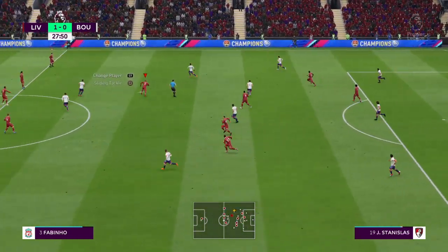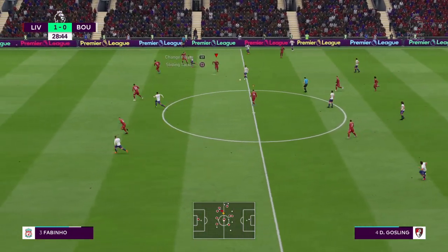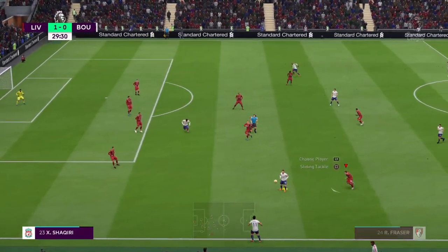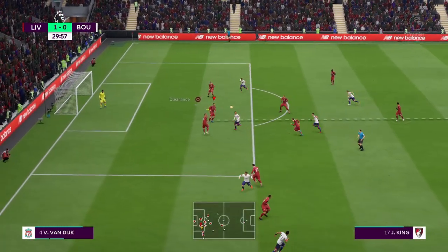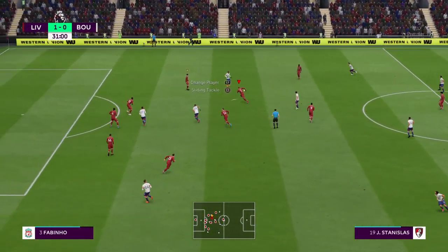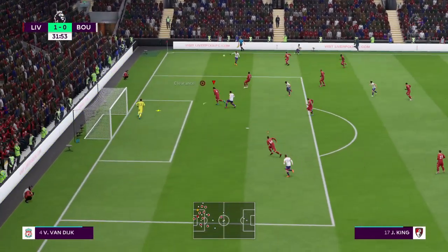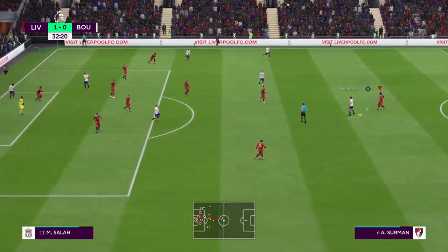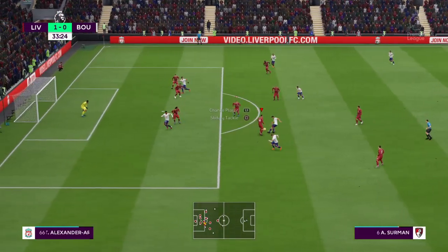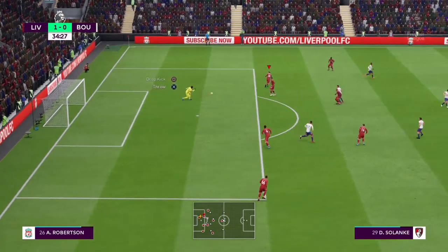It's a very good interception. Dan Gosling slipping it through. Charlie Daniels cleared away by the defender. Dan Gosling, Junior Stanislas — that's good support play from his teammates. Put into the middle — good defensive clearance there. Dan Gosling — that's a great interception. The goalkeeper has done well to stop that one.